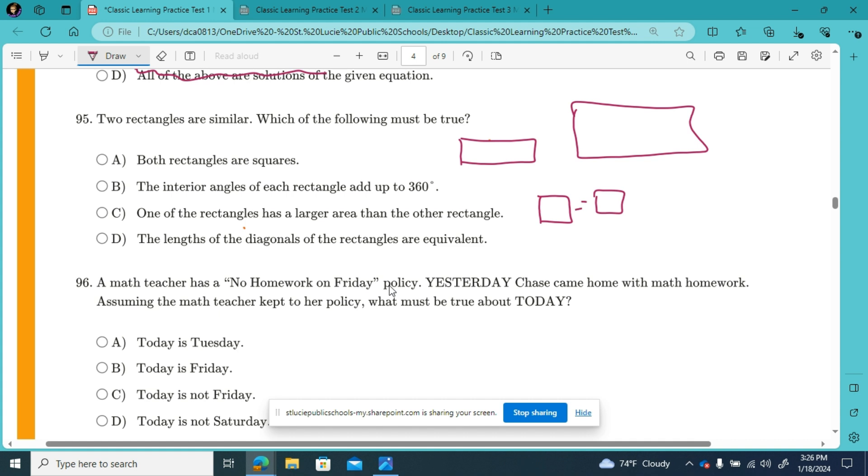Both rectangles are square — could be true, but not must be true. The interior angles of each rectangle add up to 360 degrees: 90, 90, 90, 90. 90 times 4 is 360. That must always be true of every rectangle.